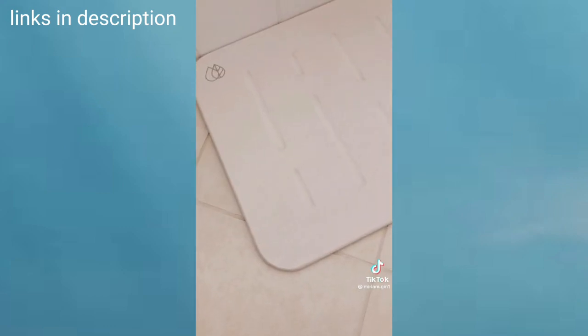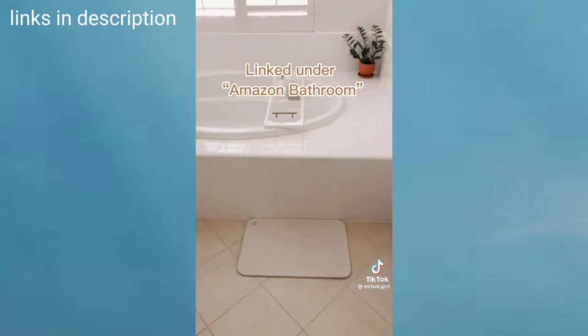I sped up the video, but this mat was completely dry under an hour. And good news, it's on sale today.